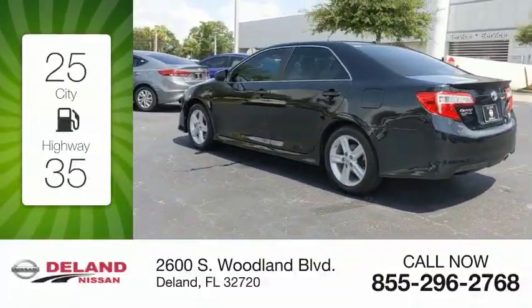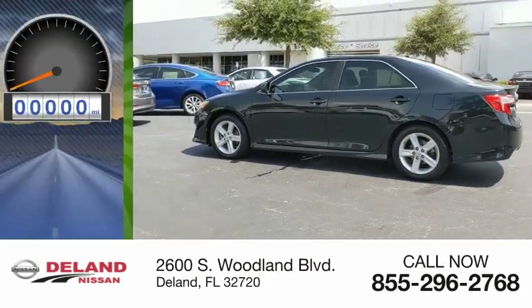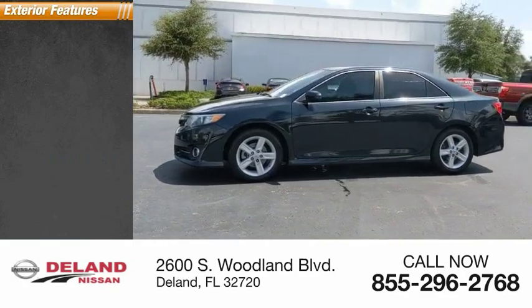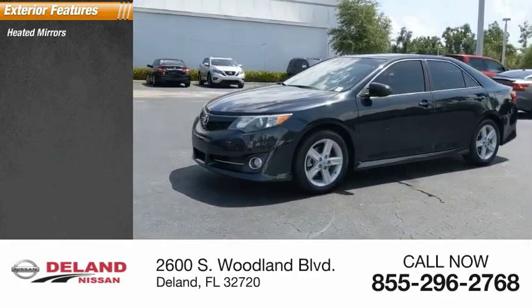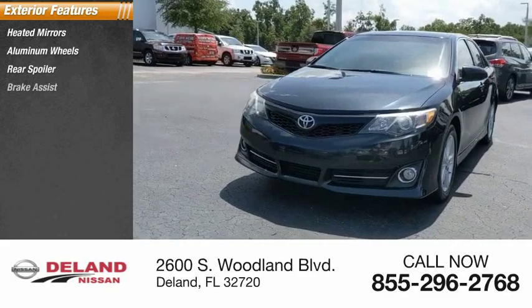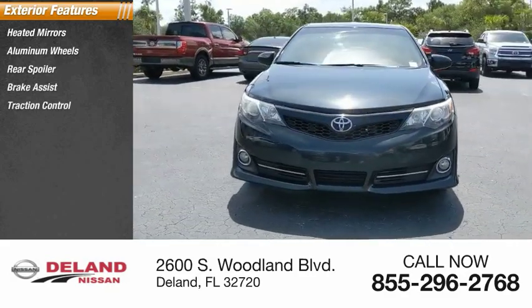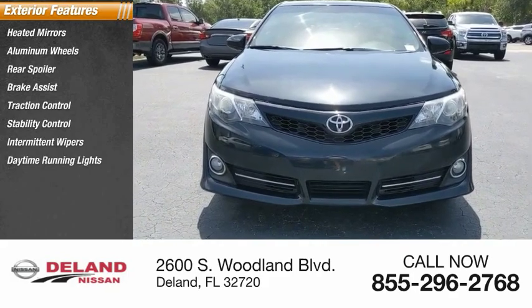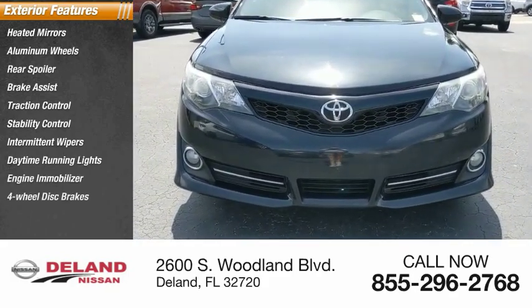This vehicle has less than 85,000 miles. Great options include heated mirrors, aluminum wheels, rear spoiler, brake assist, traction control, stability control, intermittent wipers, daytime running lights, engine immobilizer, and four-wheel disc brakes.